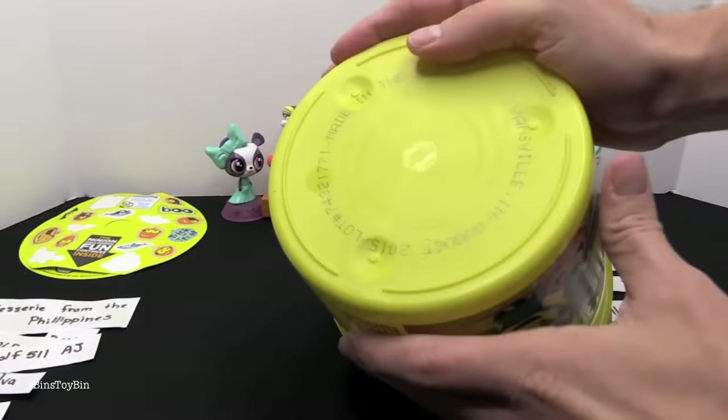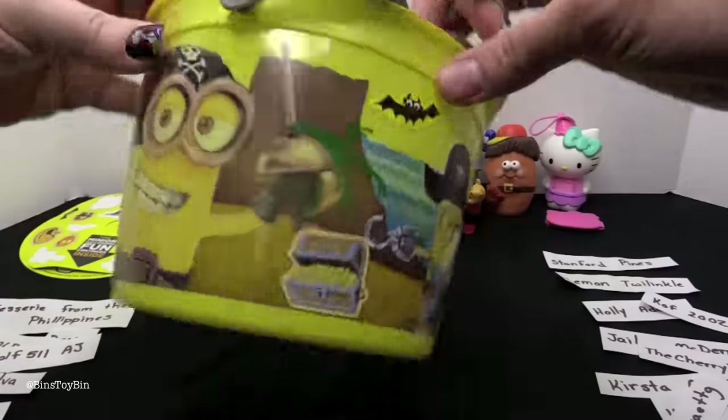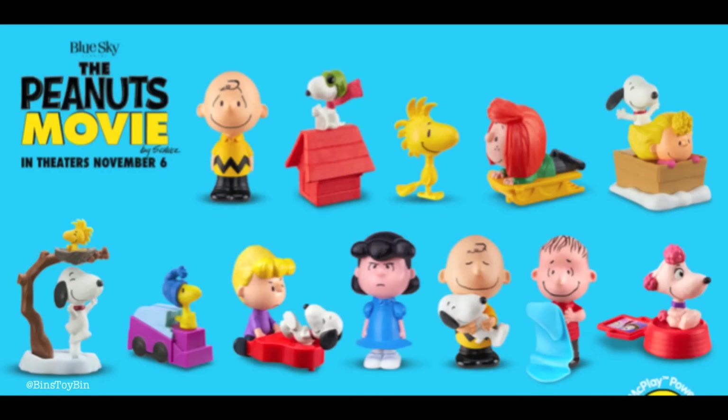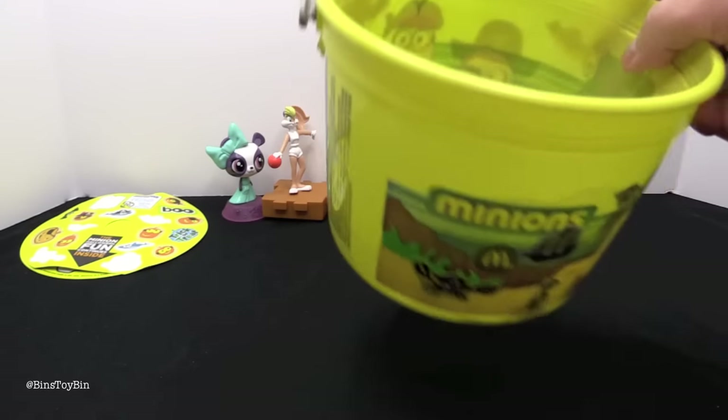Now we can take a look at the bottom of the bucket to see what's coming up next. We took a peek on the website and it's the Peanuts movie! So there's going to be a total of twelve toys with Charlie Brown and Snoopy and all of them. We're going to get a full set of those. If you want a chance for a shoutout in that video, leave a comment down below.